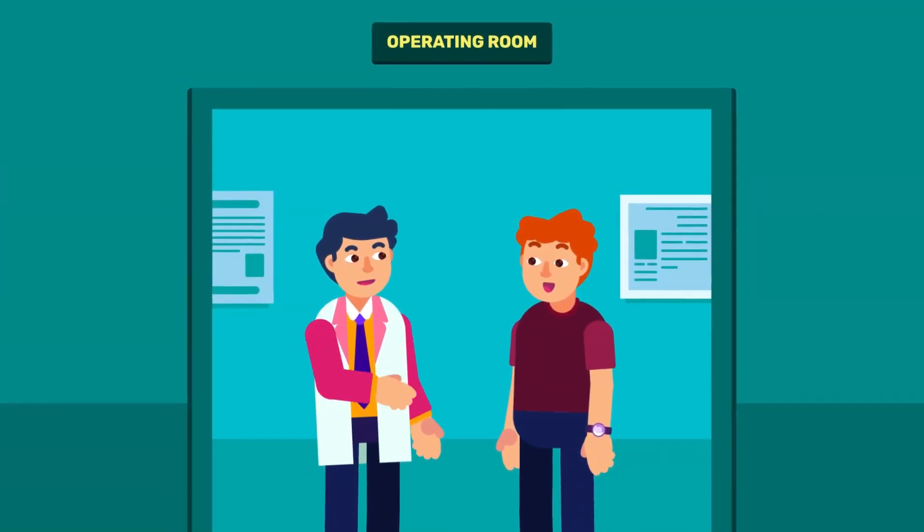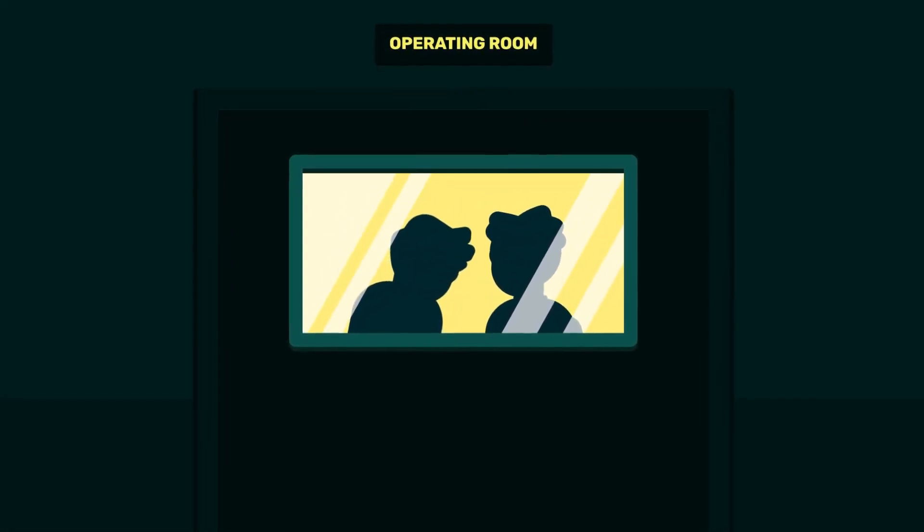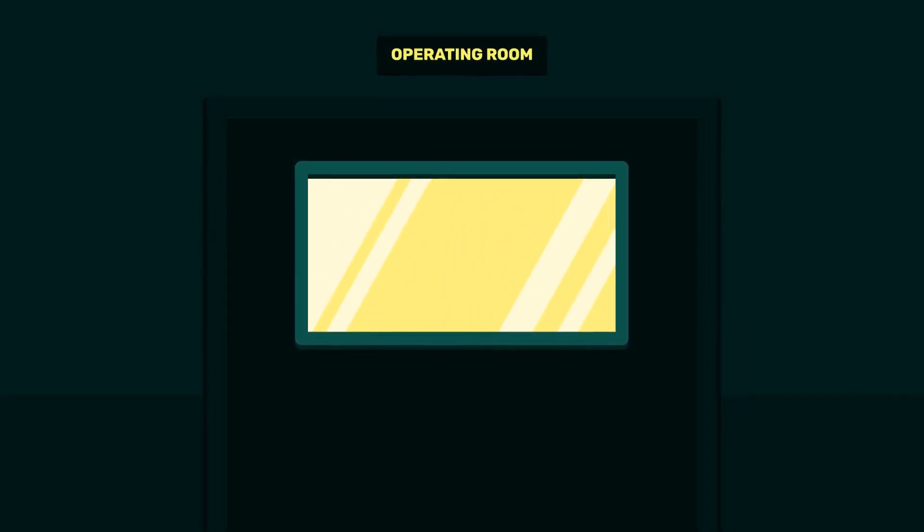What treatment is available for your condition? You may need to undergo physical therapy or even surgery under certain circumstances. We'll explain more in the next part of this video.